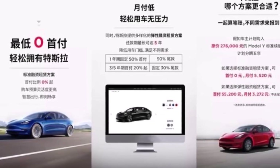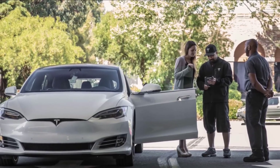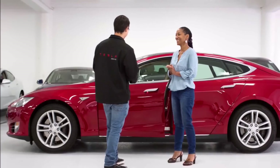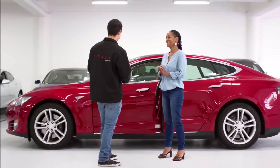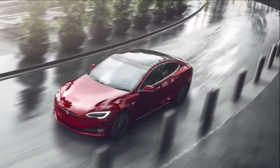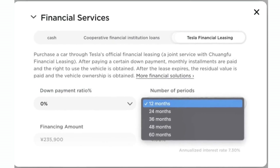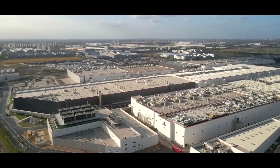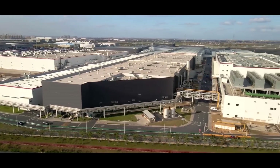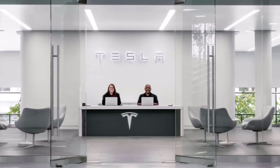Tesla China announced a new financial leasing plan for more affordability, offering the option of 0% down to purchase a vehicle, as well as several other financing options. Tesla has launched five options in China to make customers' down payment, monthly payment, and terms more flexible. As competition intensifies, Tesla may have realized the need to provide more financing options to make its products more attractive to ordinary consumers. This is a step in the right direction, and as more people can afford Tesla, sales in China may increase.